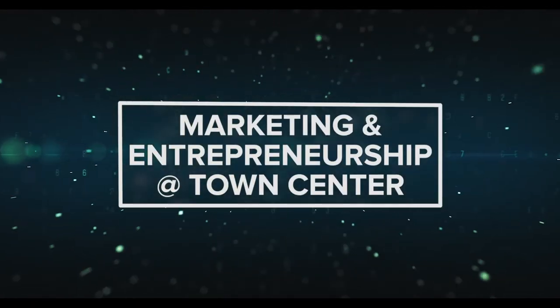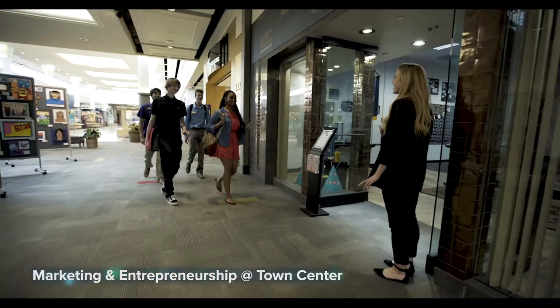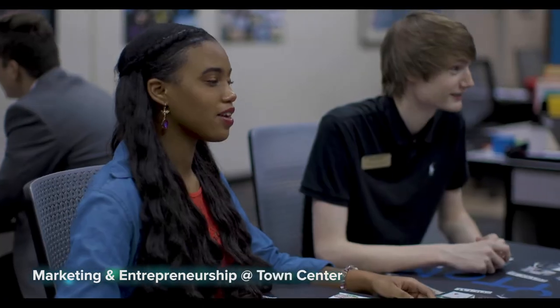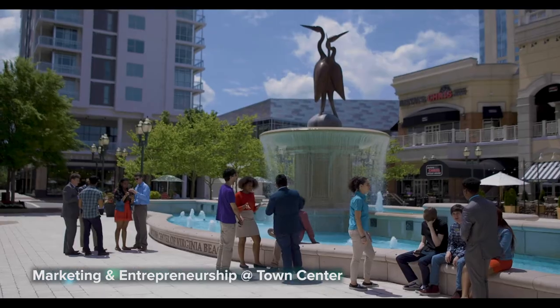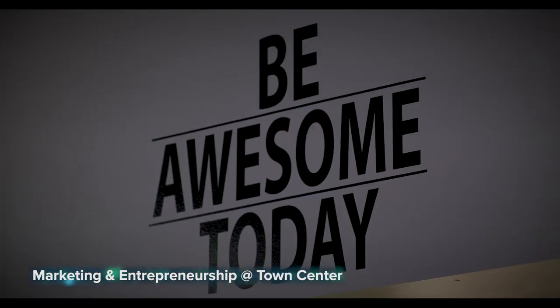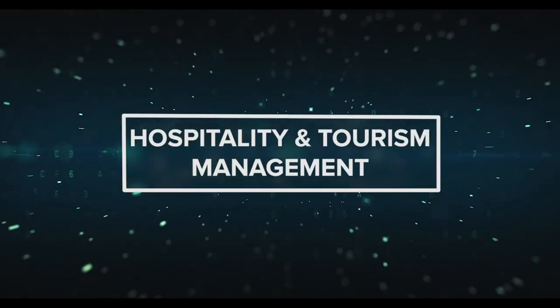Marketing and Entrepreneurship at Town Center: explore Madison Avenue marketing, entrepreneurship, and professional success. This two-year program provides the opportunity to work with local businesses, including a school-based business, and learn the skills needed to pursue a career in marketing or launch a successful business. Located in a unique real-world learning lab at Town Center, topics of study include social media marketing, leadership, business plan development, and project management.